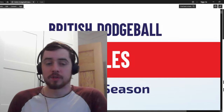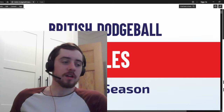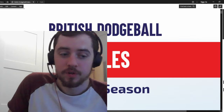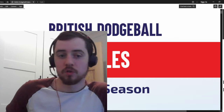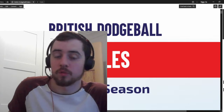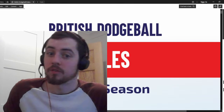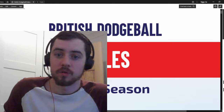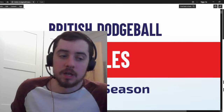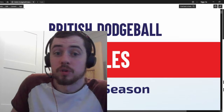Hello and welcome to something a little bit different today. We're going to have a look at the exciting British dodgeball rules for this season, for a couple of reasons. I think it's important that all players and referees have some idea of the changes that have gone on in the rules, both for the referee's sake so that they're calling the right things, and for the player's sake so that they understand what the referees are saying.